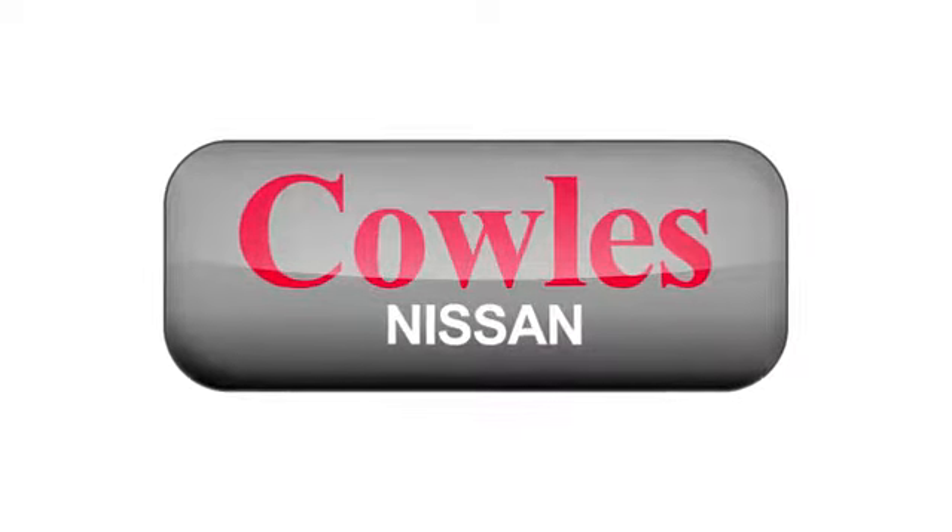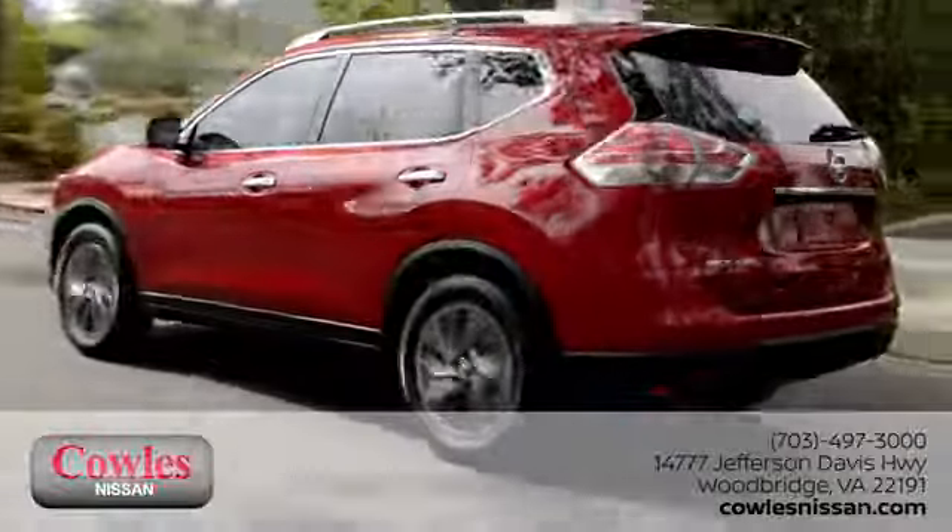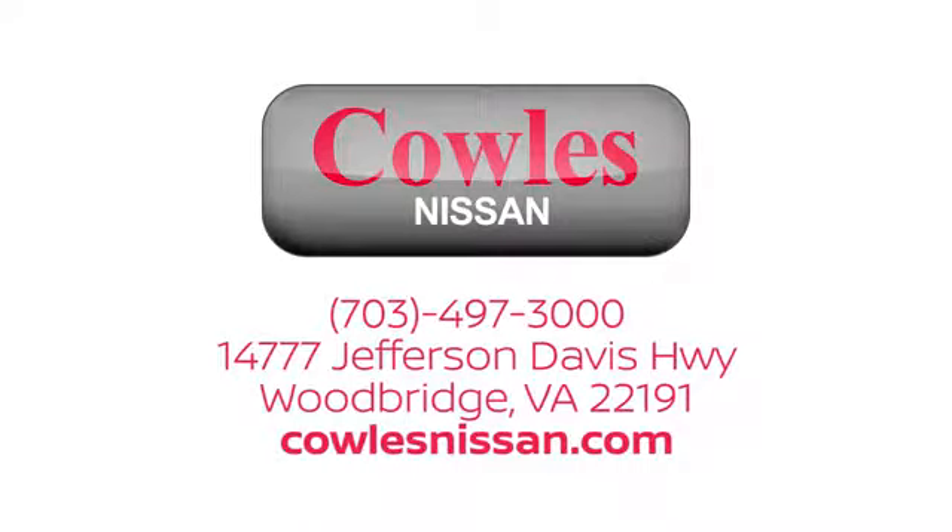You're not just a number at Kohl's Nissan, you're a family member. We work hard to make owning a new vehicle easy, fun, and affordable. We're conveniently located at 14777 Jefferson Davis Highway in Woodbridge.